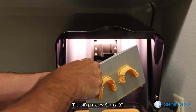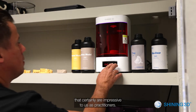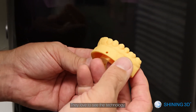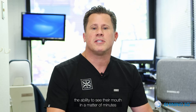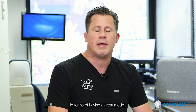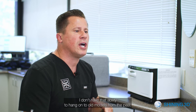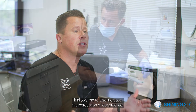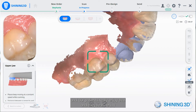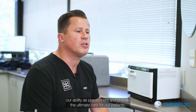The L4D printer by Shining 3D has really been great for our practice in the sense that we're able to create wonderful, accurate, beautiful models that are impressive to us as practitioners and really impressive for our patients. They love to see the technology and the ability to see their mouth printed in a matter of minutes. Having a cloud-based storage of your models has also been very nice, so I don't have clutter in my office or old models from the past. It allows me to increase the perception of our practice and puts us at the forefront of technology, which our patients really enjoy.